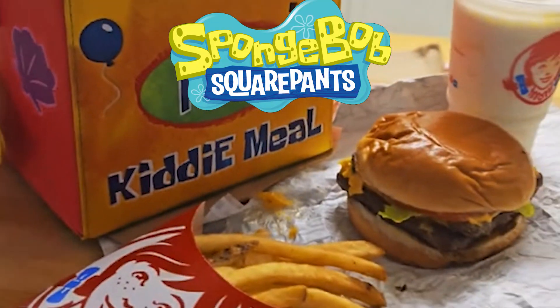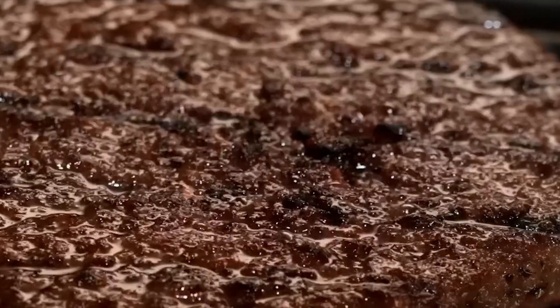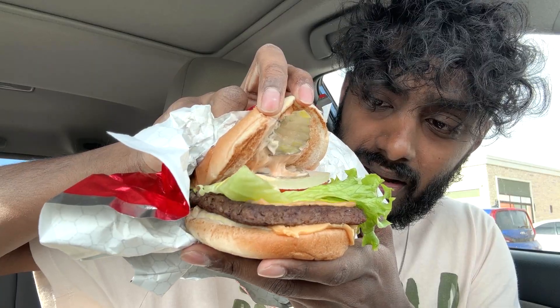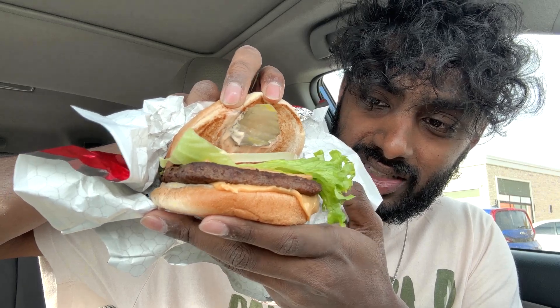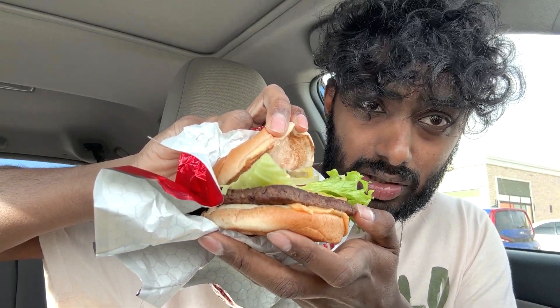First up, let's take a look at the Krabby Patty collab burger — a quarter pound of fresh never-frozen beef and a super special secret sauce. The Krabby Patty comes in at 590 calories. The packaging doesn't add any excitement at all — I don't feel hyped at all. We've got onions, tomatoes, lettuce — really fluffy, just like the show actually — double cheese, a square-shaped patty that looks really cool, pickles, and the secret sauce.